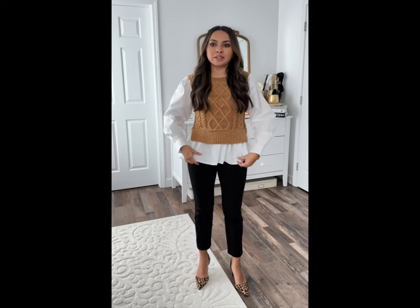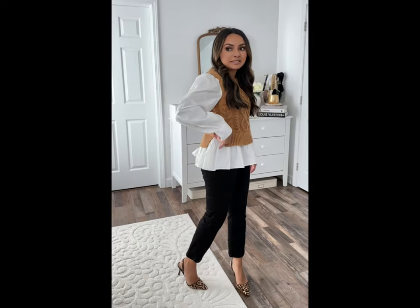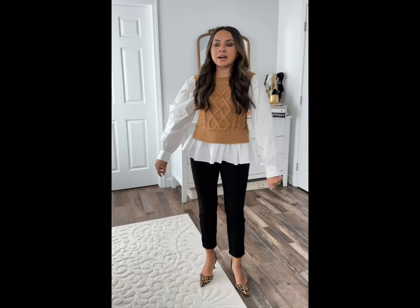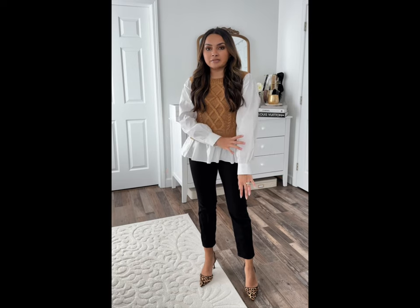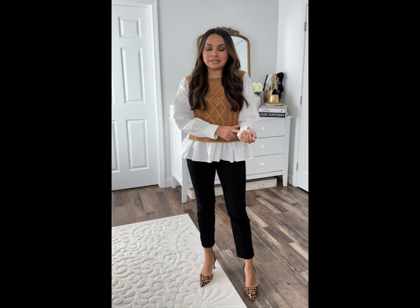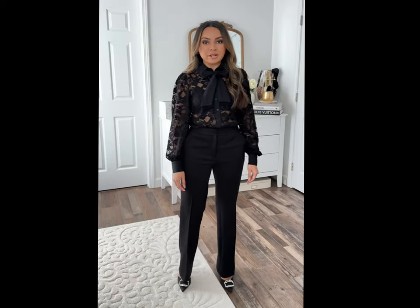This one looks like two tops layered together but it's actually just one, which takes out all the bulk of having two tops on. Love the peplum detail — this top has so many good details. It's got a split hem, it's really warm where the sweater is, and then you've got a puff sleeve that buttons just like a traditional button-down on the cuff. Really cute, really well made, and just really chic. I wore this top for our dinner cruise in Paris.